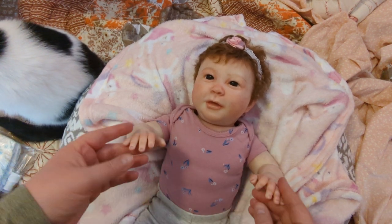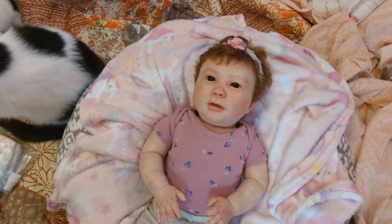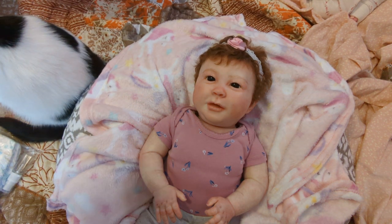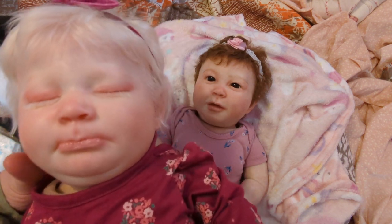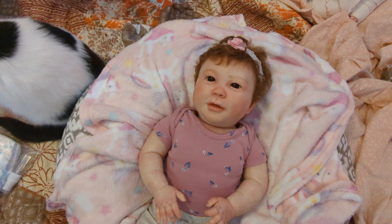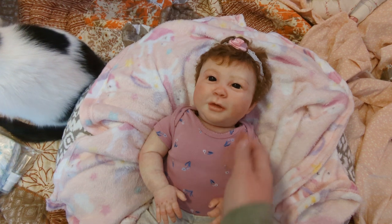She has the same complexion as her sister — well, she's a little bit darker than her sister. Let me show you her sister again. This is Brianne, this sweet girl's sister. She's more of a very, very pale, fair peaches and cream complexion. And this baby is just a tad darker in skin tone, but she's still very fair.